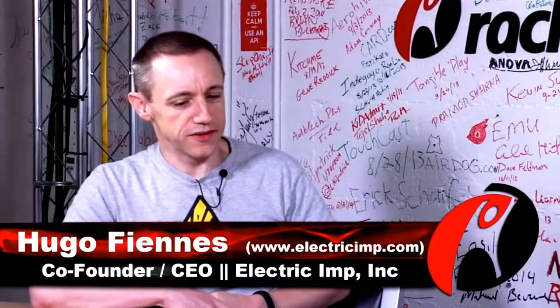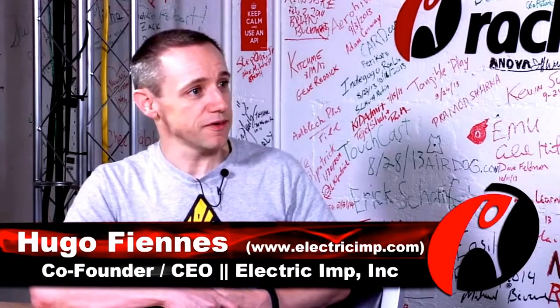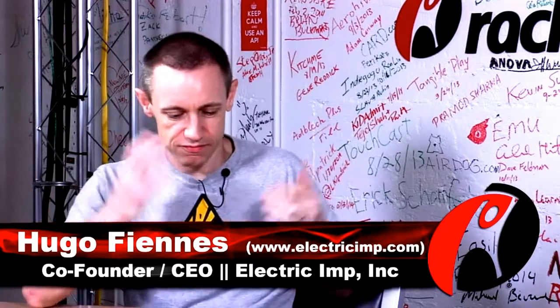I'm Hugo Fiennes. I'm co-founder and the CEO of Electric Imp, which is a company which connects things to the Internet.